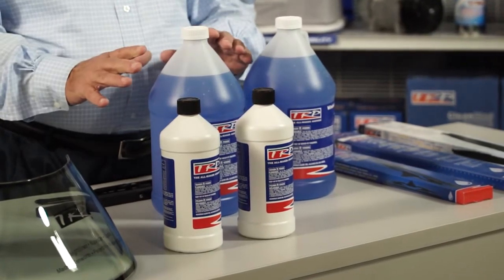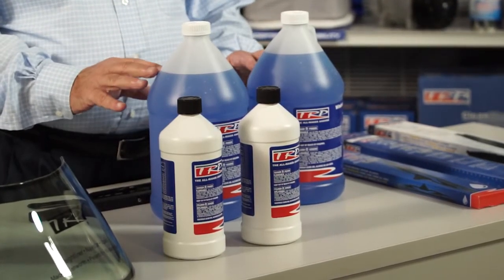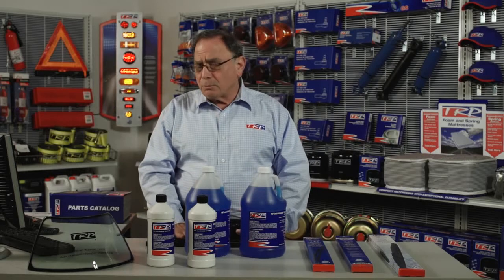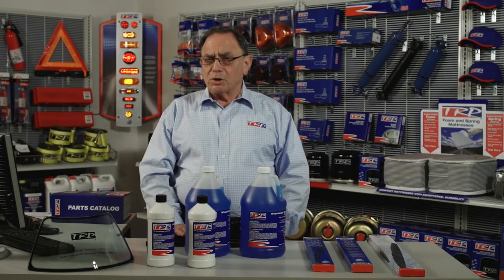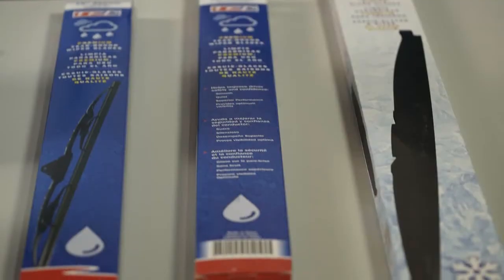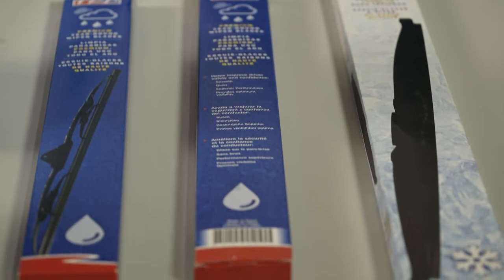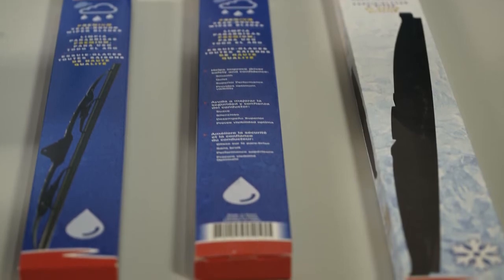Also in the minus 20 degree Fahrenheit range, we have a 55-gallon drum available. Let's not forget about the windshield wipers — very important to keep a good set on your truck. During the summer, the regular TRP windshield wiper works great, but when winter comes, you're going to need the winter blade.